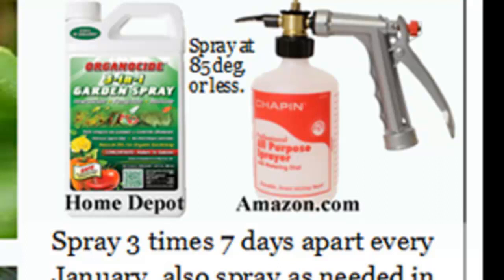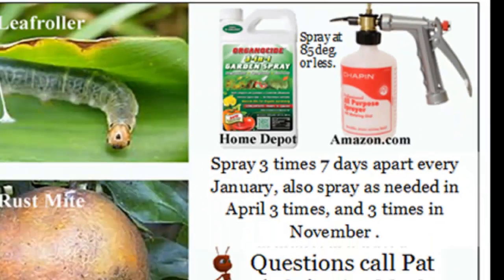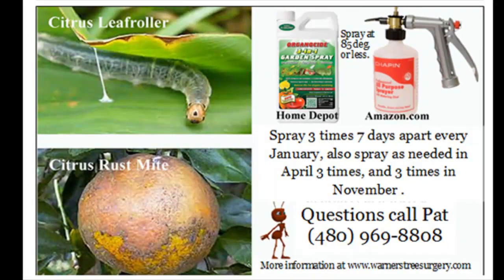You can get the Chapin Sprayer from Home Depot online or on Amazon. After you use the Organicide, put it in the Chapin Sprayer, spray the trees, and then put what you don't use back in the Organicide bottle. Fill the sprayer about halfway up with water and spray it out, then take it inside and wash it with warm water. If you don't do that, you'll be buying a new sprayer once a week — the Organicide will clog up the sprayer if you leave it for a day or two.